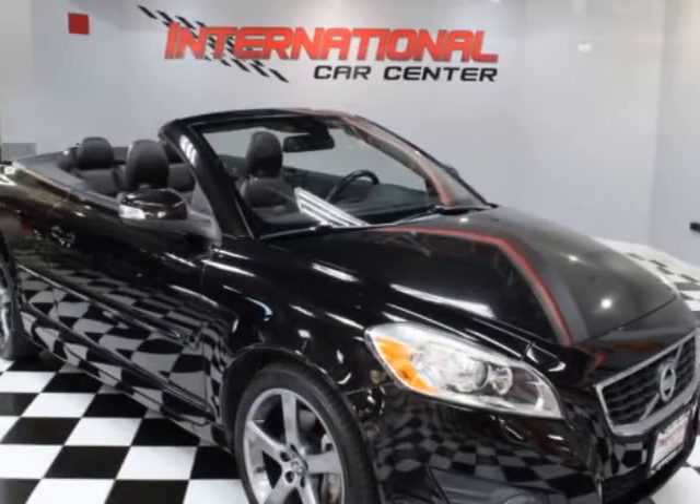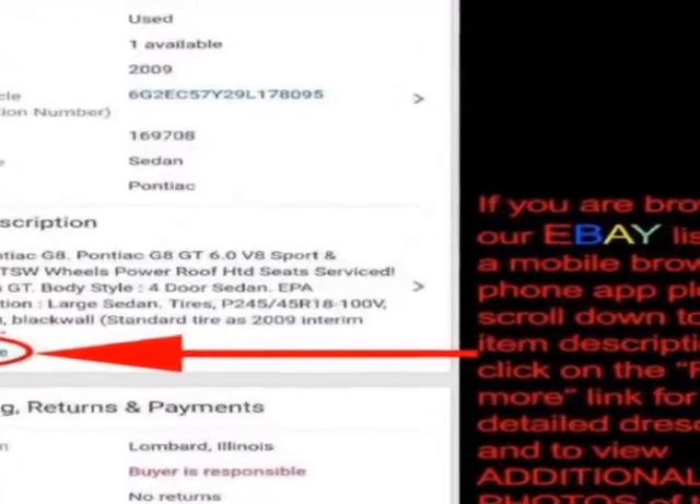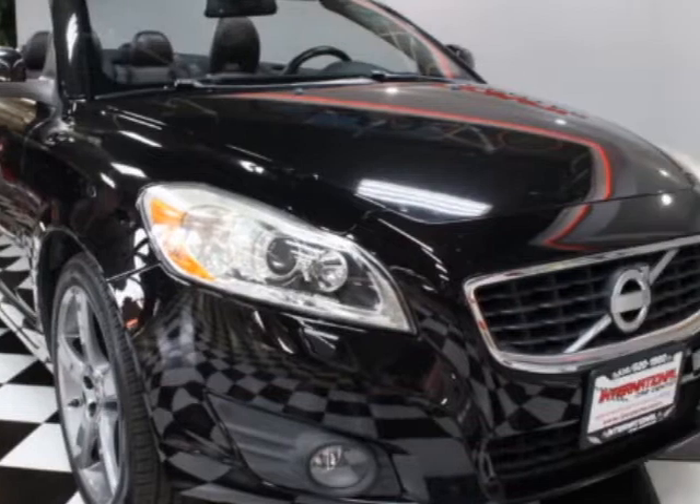Look at this 2011 Volvo C70. This C70 has just under 130,000 miles. For your protection, a warranty is available for this vehicle.